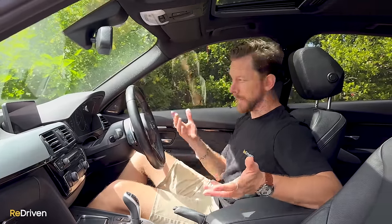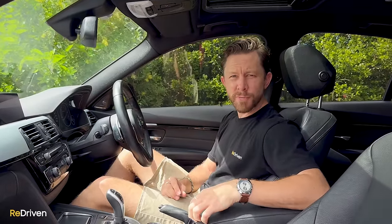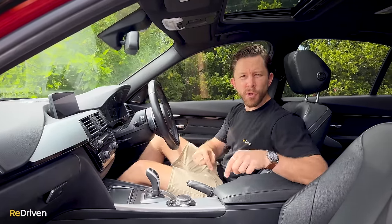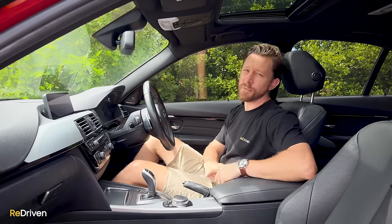Before we get into what can go wrong mechanically, a huge thank you to our viewer Nicola for lending us his car — you're a legend. And a massive thank you to everybody in the BMW and 3 series communities — forums, group pages, all that sort of stuff. Without you guys helping us research this, we couldn't make these videos. If you're enjoying this video and re-driven in general, can you hit that subscribe, like, and bell button? It just helps us out so much.